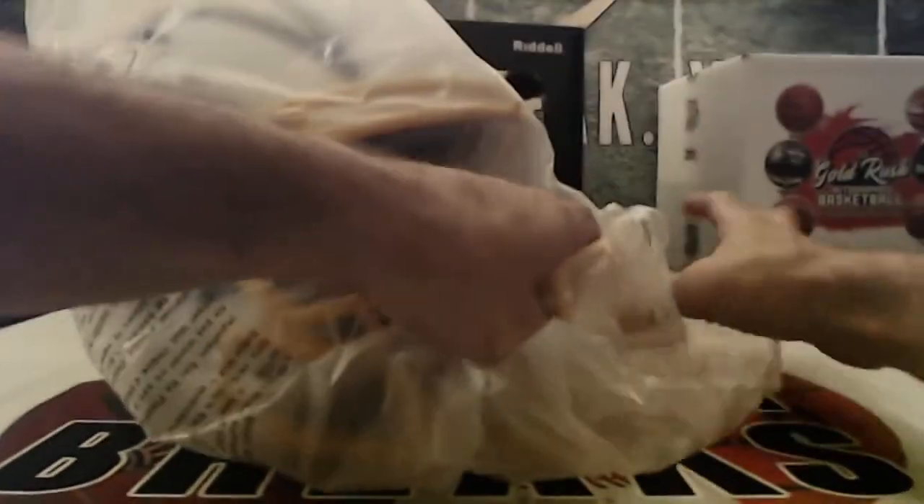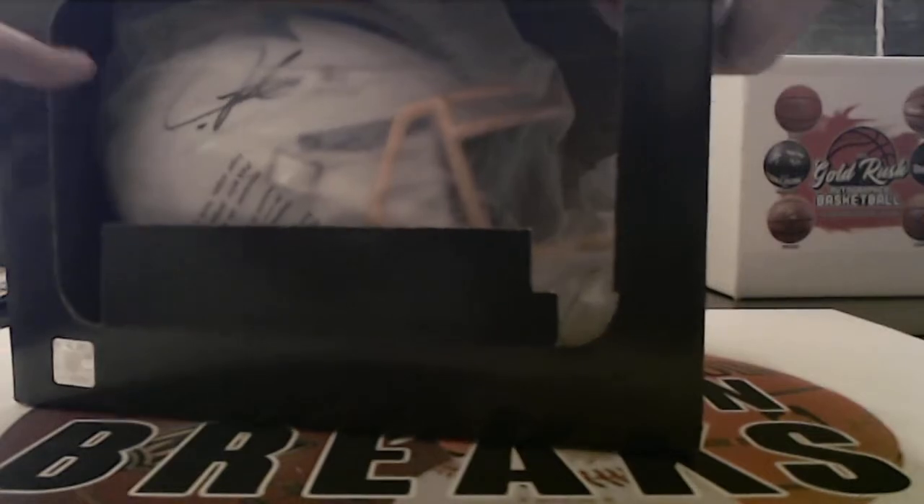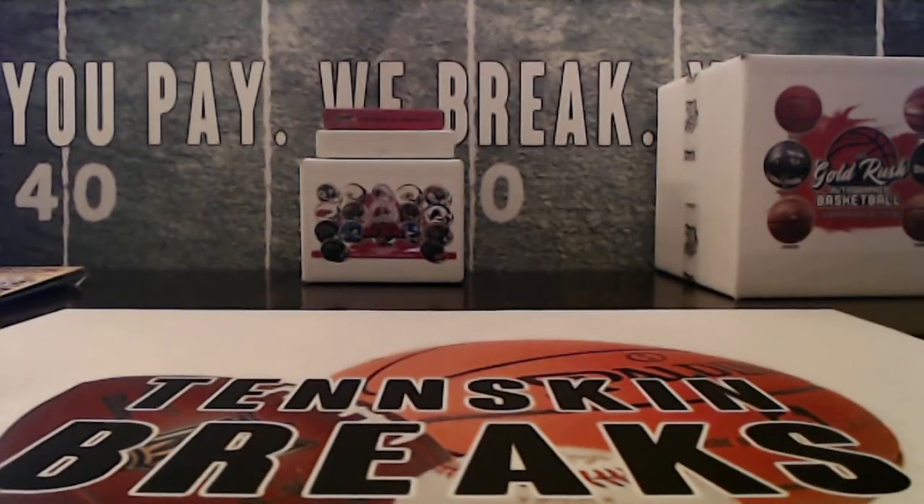So Rick, congrats man. Got two 8x10s and a full-size helmet coming your way. We will get that in the mail to you tomorrow. And we'll bust into our last case coming up starting next Monday. So auctions are on eBay now, they'll end Saturday, and we'll break that first one next Monday.